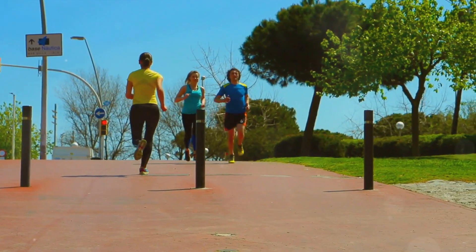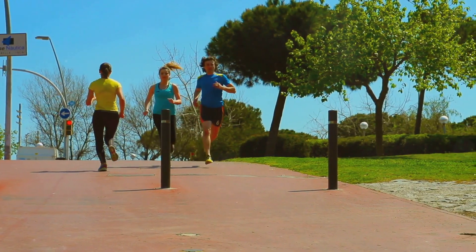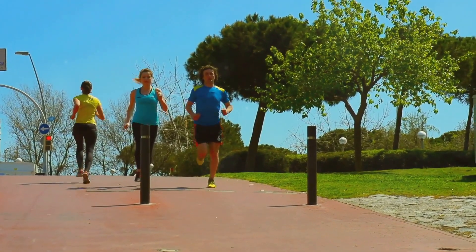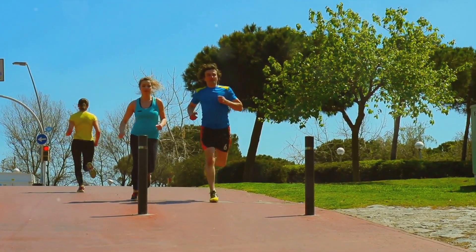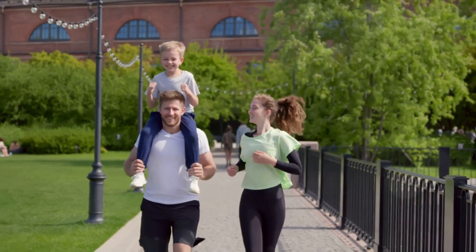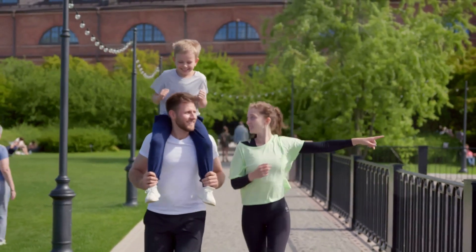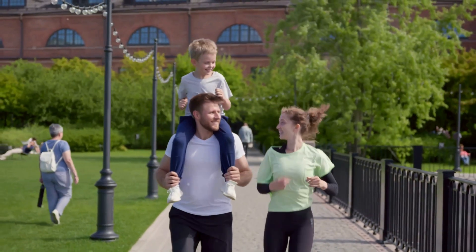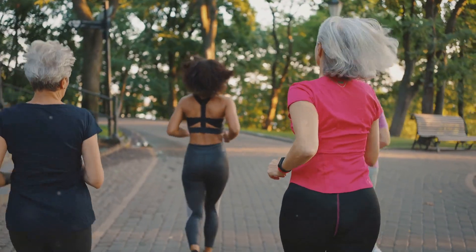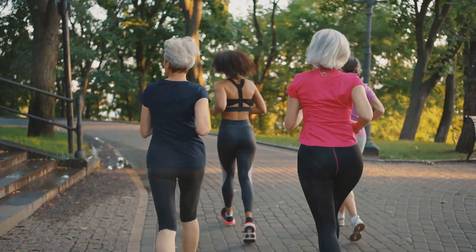First up is aerobic exercise. This type of activity is anything that gets your heart rate up and keeps it there for a while. The benefits are numerous: it improves cardiovascular health, burns calories, and aids weight loss. Plus, it's accessible — you can start with something as simple as walking, jogging, or cycling. However, it may be challenging for those with joint issues and requires a time commitment for optimal benefits. For example, a brisk 30-minute walk five days a week can significantly improve insulin sensitivity.